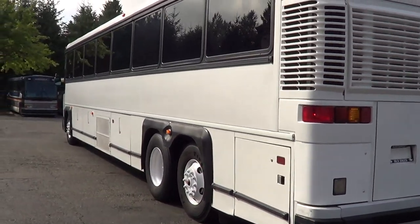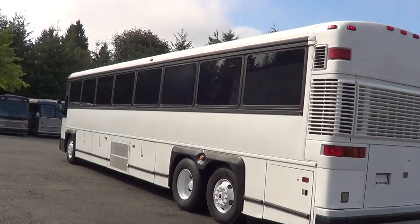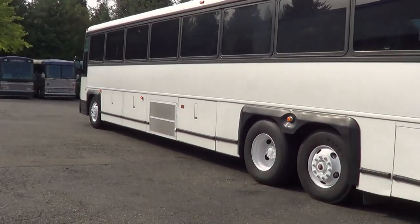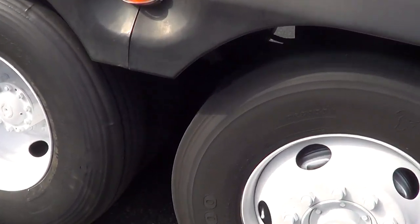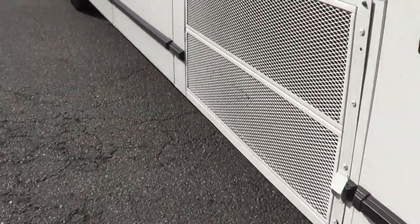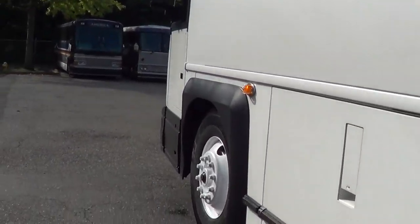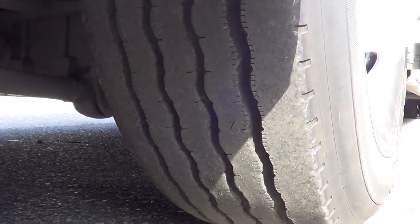Let's check out the driver's side here. The body and paint is in pretty good condition as well — real tight looking coach. Let's give a look at these tires. There's the driver's side duals — knee-deep in tread there. And the driver's side tag axle. Cruising around the front — driver's side front looks good.